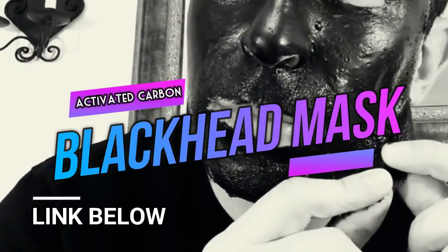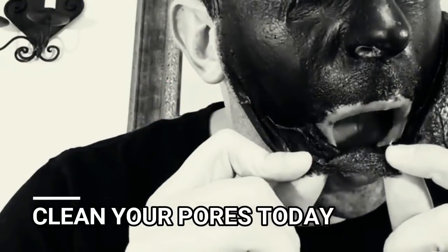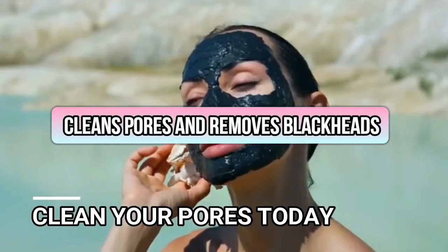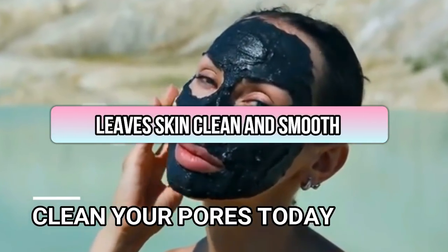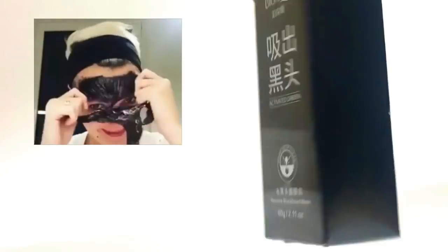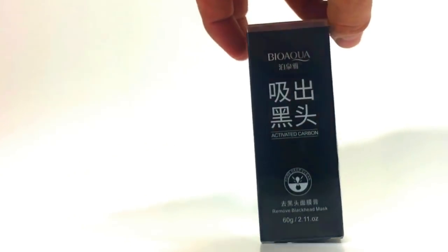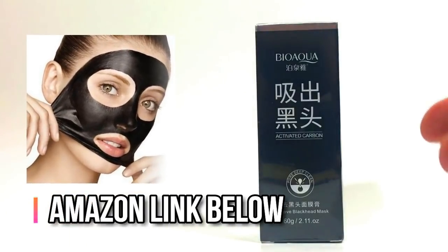Hey folks, if you're looking for a great gift, try an activated charcoal blackhead peel mask. They're fun to peel off and watch in action. They're great for cleaning out pores and removing blackheads and dead skin, and they leave your skin feeling smooth for up to a couple of weeks. Check out the link below to get one for your friends, family, loved ones, or yourself. Thanks for watching.